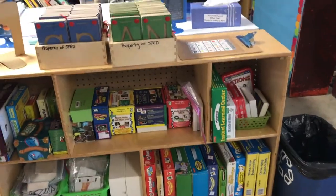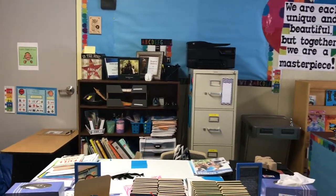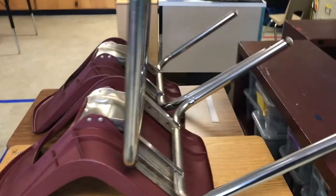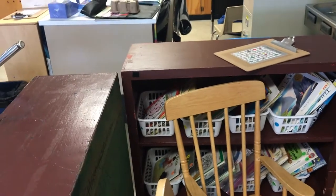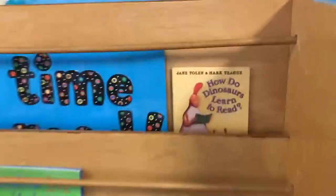Over here is my reading area — it has all my ELAR materials and my teacher area is back there. It's a work in progress, but everything does not have to be perfect when you start the school year. Here's my library where my students can come and sit in a rocking chair. We also panned over to the independent work area but it's not ready yet.